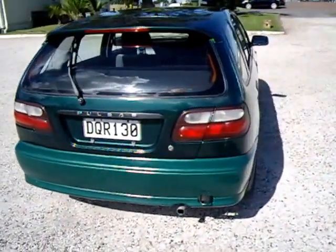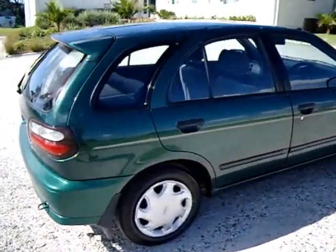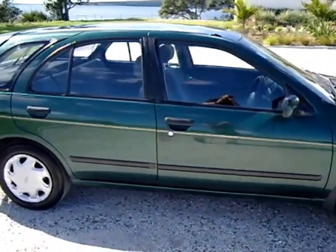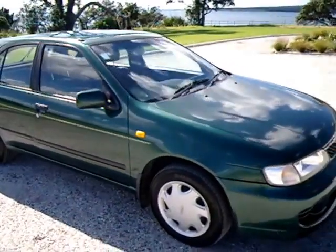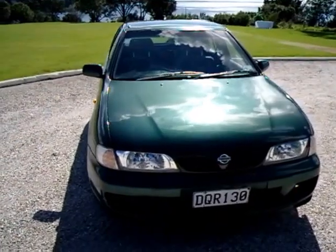Lovely little '98 Nissan Pulsar here. Very rare to find in manual. Good bodywork, got a little mark here and there as you'd expect. Looks like the rear bumper's had a repaint at some point, but overall good original paint.